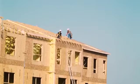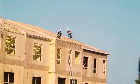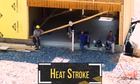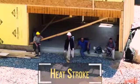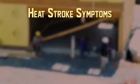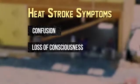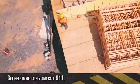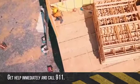Following are the two most serious illnesses that may result from exposure to heat in the workplace. First is heat stroke. This is a medical emergency that may result in death. Signs of heat stroke include confusion, loss of consciousness, and seizures. If a worker shows signs or symptoms of heat stroke, get medical help immediately and call 911.